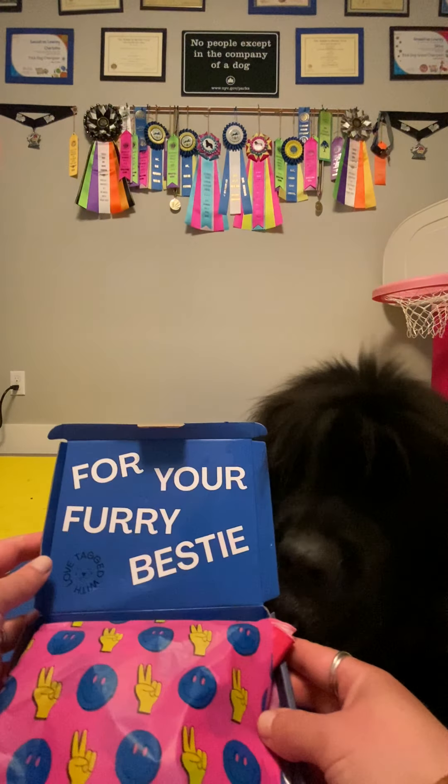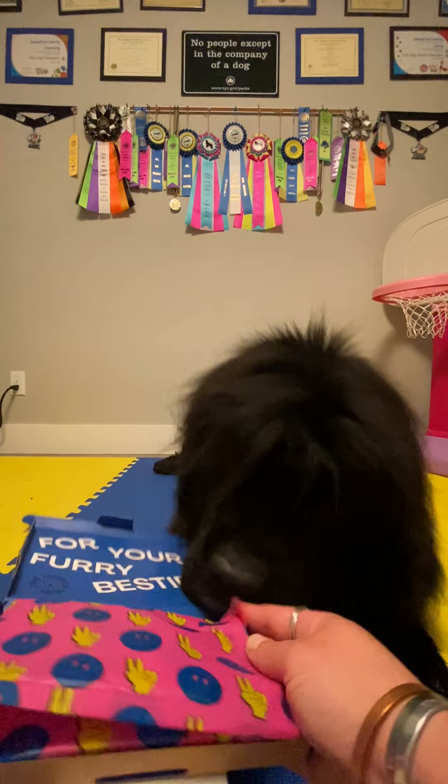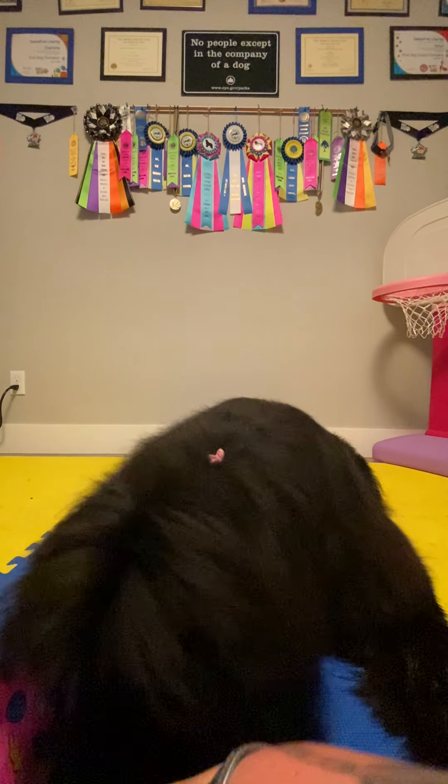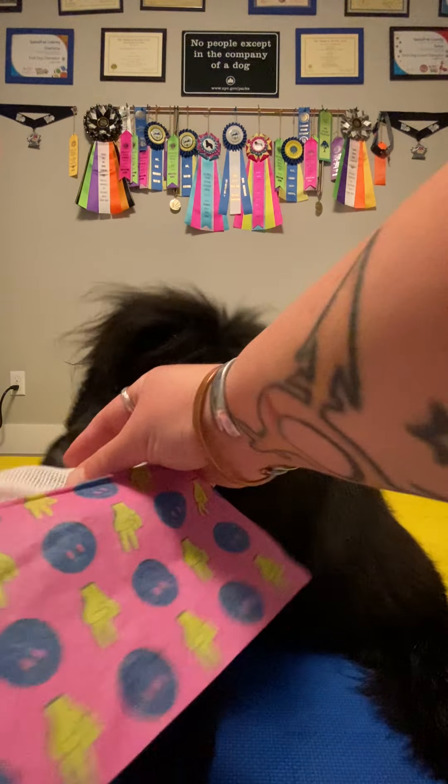For your furry bestie. I know it's for you. Let's see what you got. Oh my goodness. Hold on. Oh, there's treats — you want the treats first. So there's treats. Gotta have those first. Oh my goodness, there's treats.